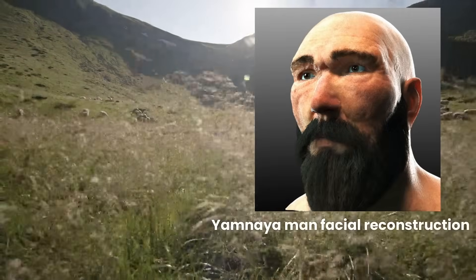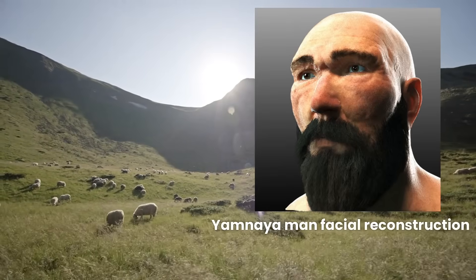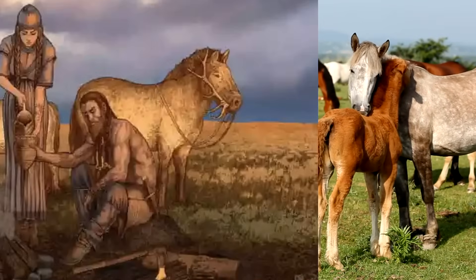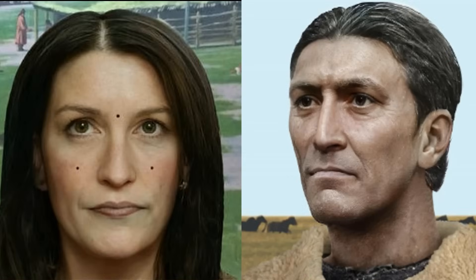The Yamnaya migration transformed Europe's genetic landscape around 3000 BC, as these steppe pastoralists brought revolutionary changes in technology and genes. Their distinctive genetic markers, particularly R1B-Z2103 and R1B-L23 Y chromosome lineages, spread rapidly across the continent. Archaeological evidence shows they introduced horse domestication, wheeled vehicles, and new metallurgical techniques. These nomadic herders carried specific genetic variants linked to increased height, fair hair, and lactase persistence — traits that would become common in later Germanic populations.